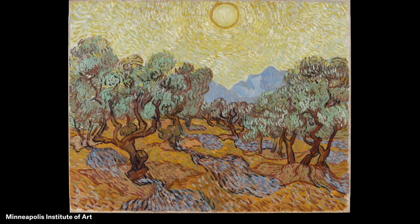Trees, clouds, rocks, people? You could start by drawing a line called a horizon line that shows where the land and sky come together.